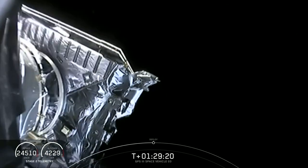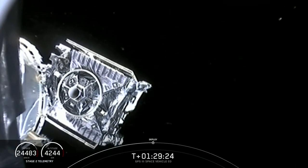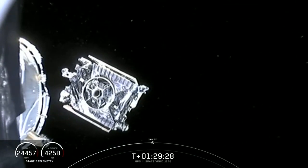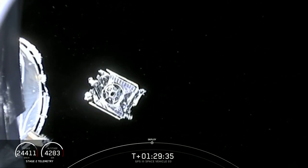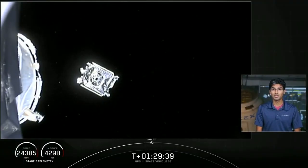Payload separation confirmed. Successful confirmation of the spacecraft continuing on to perform its mission. From here the satellite will undergo some activation checks and perform burns to raise into a circular orbit about 20,200 kilometers above the Earth's surface. And with that, that's going to complete our primary mission.